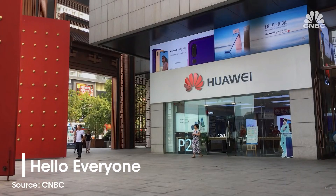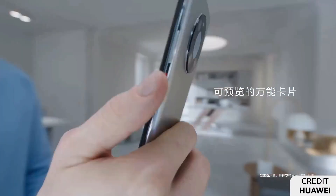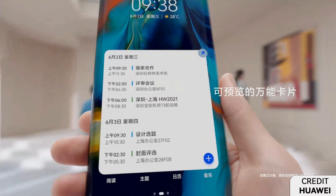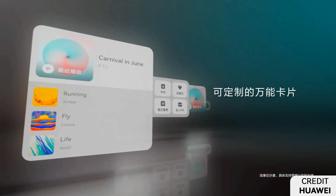Hello everyone. In the beginning of this month, Huawei released the September 2021 Security Patch Details for Huawei and Honor devices to provide improved system security and stable performance. With the Security Patch Details, Huawei fixes various issues and bugs that can enter the device and could be harmful for the users.